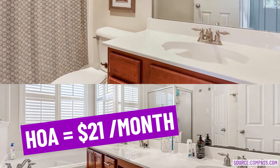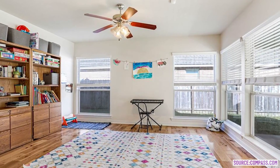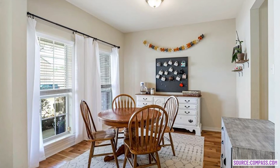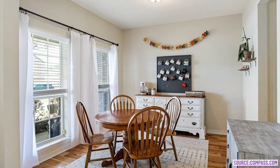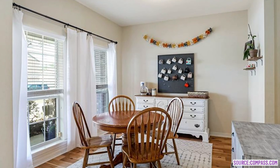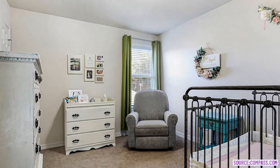This property is located in Tallow Creek subdivision. It has four bedrooms plus an office, dining room, sunroom, and a bonus room — and I'm going to say that again because that's a lot of bang for your buck, especially at that price per square foot. Four bedrooms plus an office, dining room, sunroom, and a bonus room. That bonus room could easily be used as a fifth bedroom.